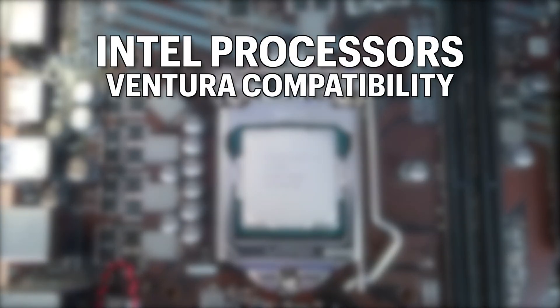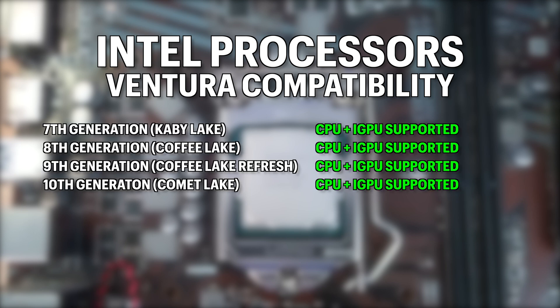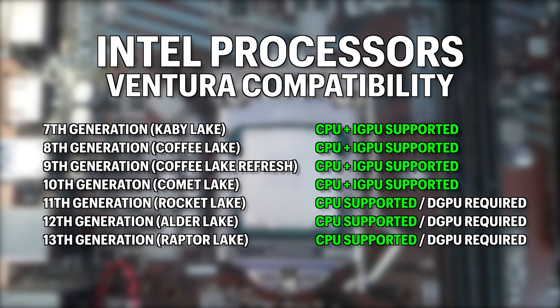With the release of Ventura, Apple dropped support for Macs older than 2017. This means there's no more support for the integrated GPU on 6th gen CPUs or earlier. Ventura supports Intel Core i3, i5, i7, and i9 CPUs and iGPUs from 7th, 8th, 9th, and 10th gen. 11th, 12th, and 13th gen will work too, but since macOS doesn't support the Intel UHD 700 series graphics on the newer CPUs, you'll need a dedicated graphics card.